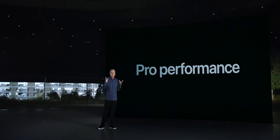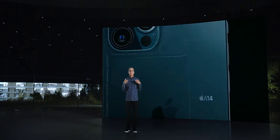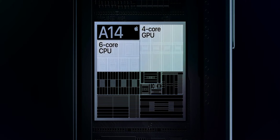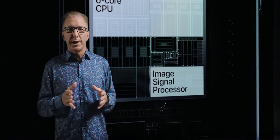Our Pro models are packed with Pro-level performance. While our competition is scrambling to catch up with our chips from last year, we remain generations ahead. Our advantages go beyond the CPU and GPU. Together with our Image Signal Processor, or ISP, they enable powerful computational photography for camera experiences that simply are not possible with traditional cameras. For example, Deep Fusion uses machine learning on the neural engine for pixel by pixel processing of photos with unprecedented detail, texture, and minimal noise.